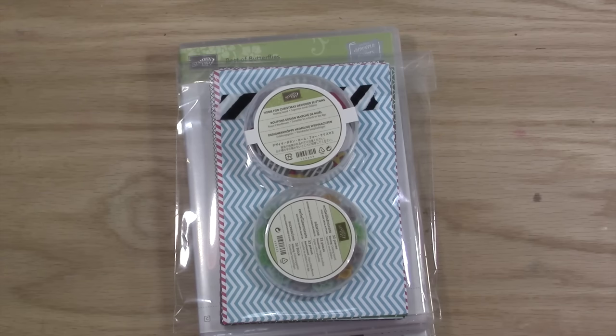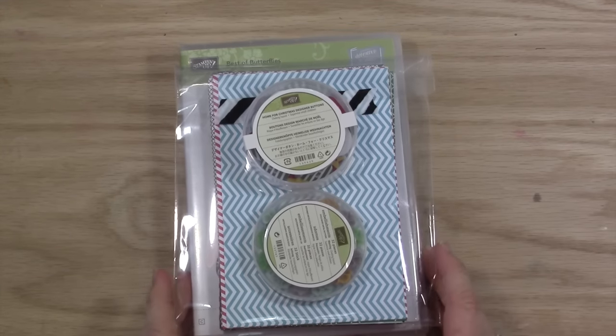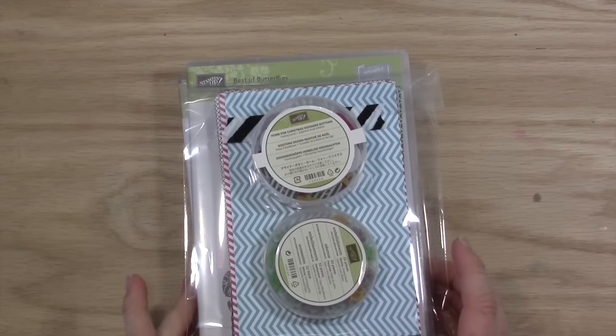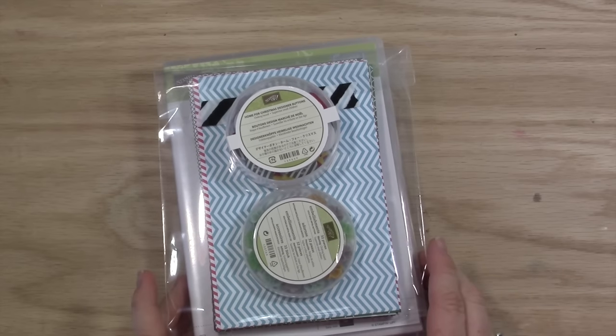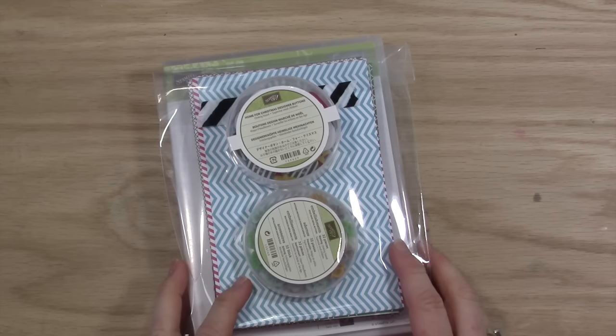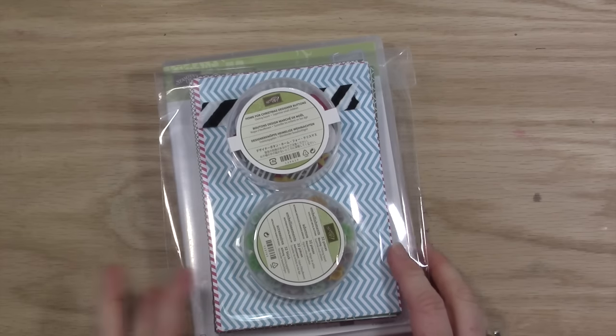Again, that's at loveandstampin.com. I'm choosing all the winners for all six days of giveaways at the end of the week, so you can check back on my blog on Sunday to see who all the winners were from the 10,000 subscriber giveaway. Thanks so much for watching today. Tune in tomorrow to see what I'm giving away. Bye bye!